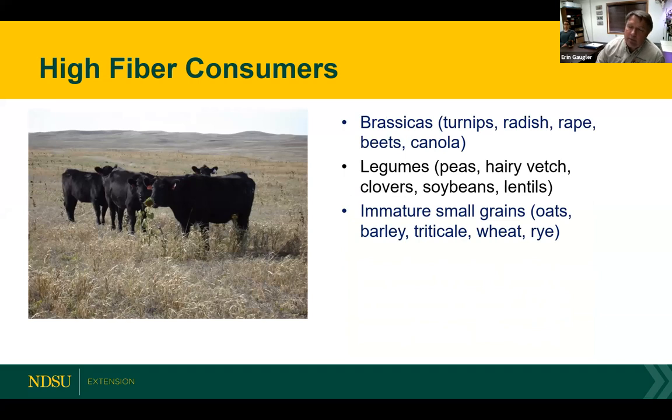When you look at soil goals, there are options where you're looking at plants that are high fiber consumers. These plants tend to be high in nitrogen and high in crude protein. They create a lot of microbial activity and tend to break down fiber quicker than high fiber producers. All your brassicas will fall in this category — your turnips, radishes, canolas, and beets. Your legumes will also fall in this category, whether it's a pea, a soybean, or a clover. Even immature small grains at a time when they're froze down in the immature stage will be high fiber consumers because of the higher protein value.